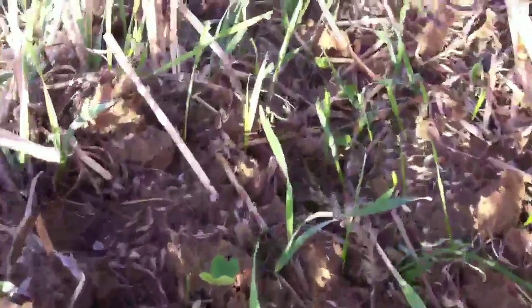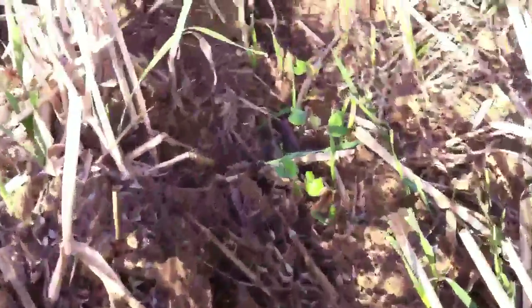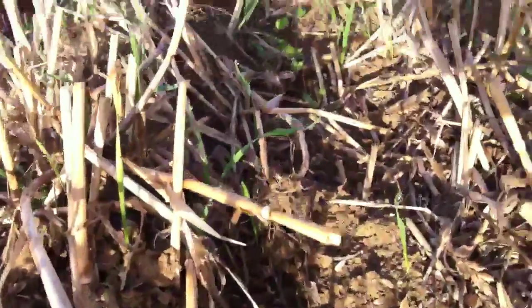There are a few volunteers in here which we're going to need to spray for in the next couple of days, just to reduce that competition effect on the young seedlings. But at the moment everything seems quite happy.